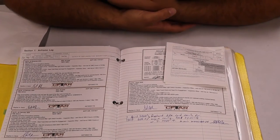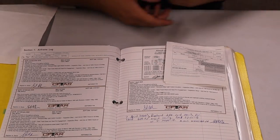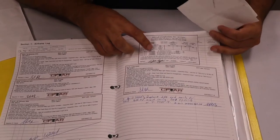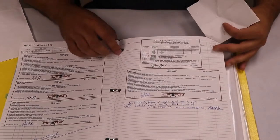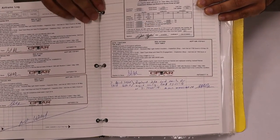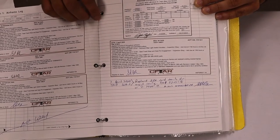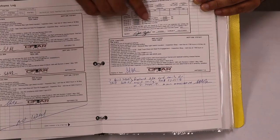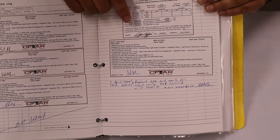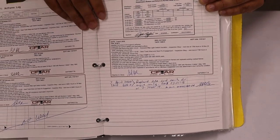Now let's look for the IFR certification — that's what it's called — which covers the pitot-static system, altimeter, and transponder. Like I mentioned, that's all going to be in one entry, which is usually a little bit smaller. It reads: 'I certify that the altimeter and static system test required by 14 CFR 91.411 and transponder test required by 91.413 have been performed and found to comply.' So there's one single entry that covers the altimeter, transponder, and pitot-static check.